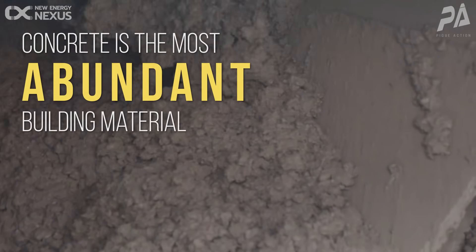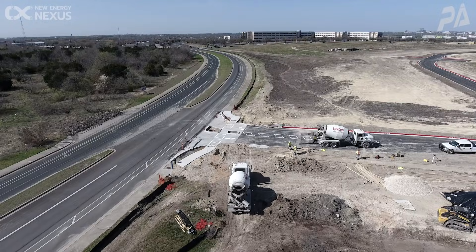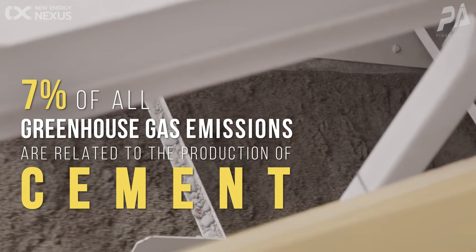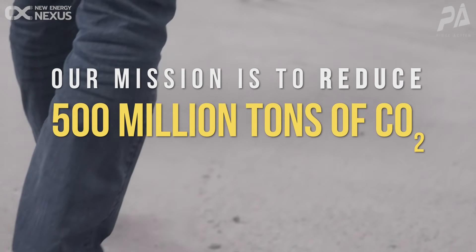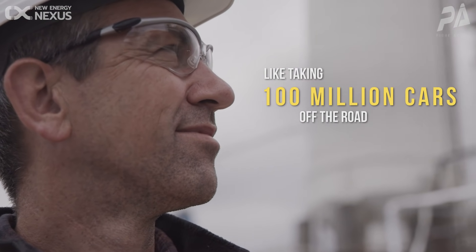Concrete is the most abundant building material on the planet. It's used for everything — schools, homes, highways. Seven percent of all greenhouse gas emissions are related to the production of cement. Our mission as a company is to reduce 500 million tons of CO2 emissions by the year 2030. That would be like taking a hundred million cars off the road every year.